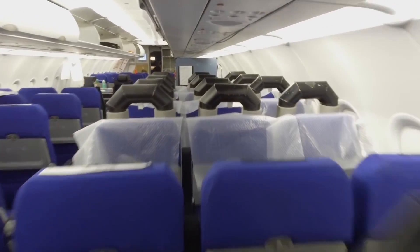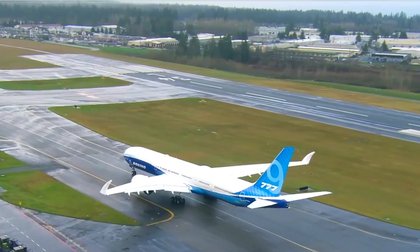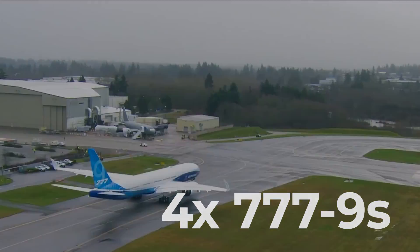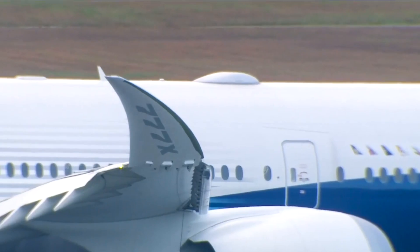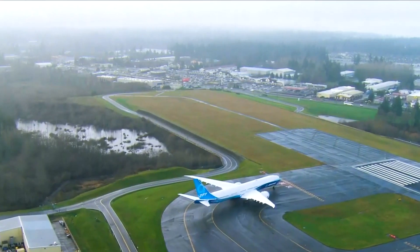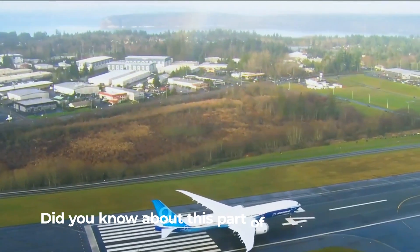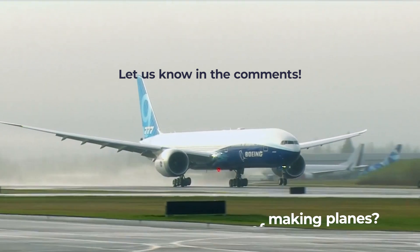Currently, the most popular commercial jet undergoing testing is the Boeing 777X. For the certification and testing program, Boeing has built four 777-9s, each of which checks different parts of the plane. Eventually, most of these aircraft will go into commercial service after they are outfitted with their respective cabins. Did you know about this part of the commercial aircraft development process? Let us know in the comments!